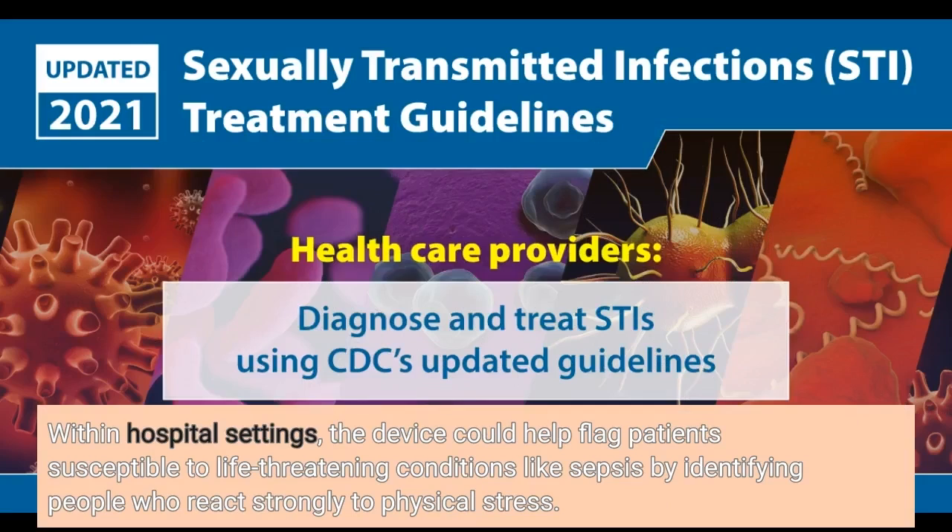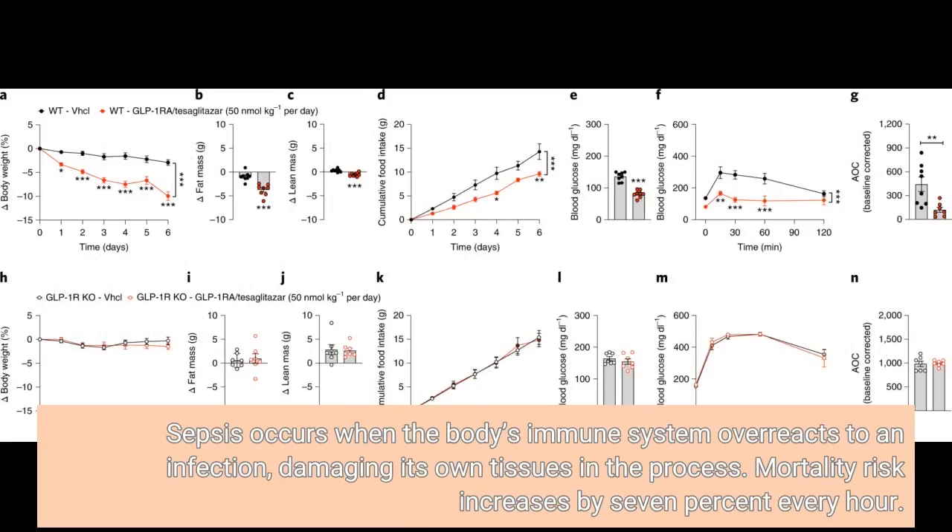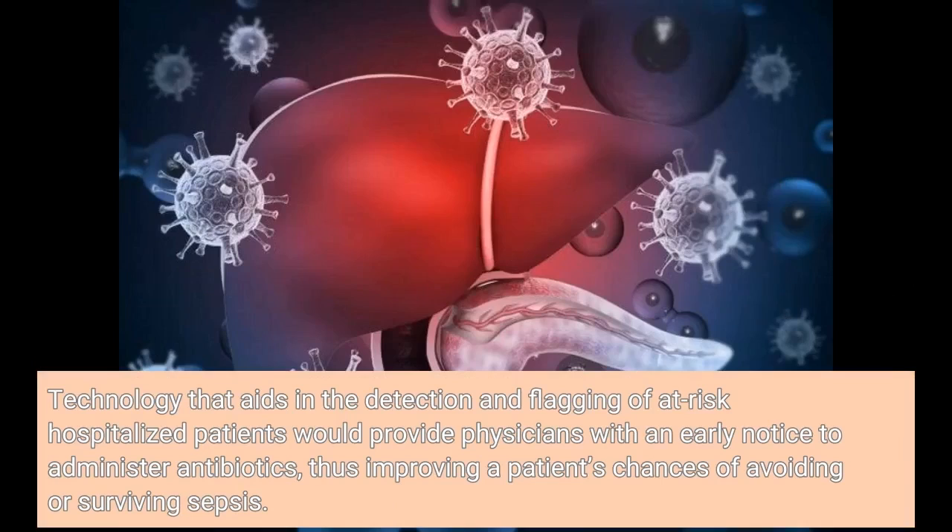Within hospital settings, the device could help flag patients susceptible to life-threatening conditions like sepsis by identifying people who react strongly to physical stress. Sepsis occurs when the body's immune system overreacts to an infection, damaging its own tissues in the process. Mortality risk increases by 7% every hour. Technology that aids in the detection and flagging of at-risk hospitalized patients would provide physicians with an early notice to administer antibiotics, thus improving a patient's chances of avoiding or surviving sepsis.